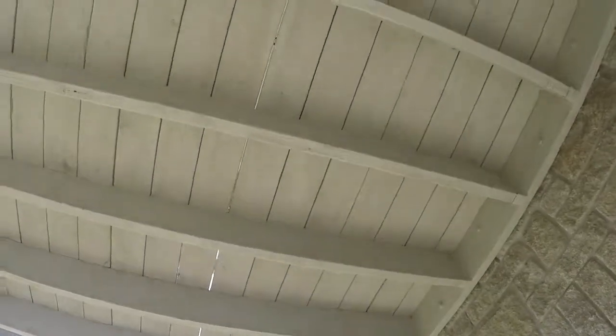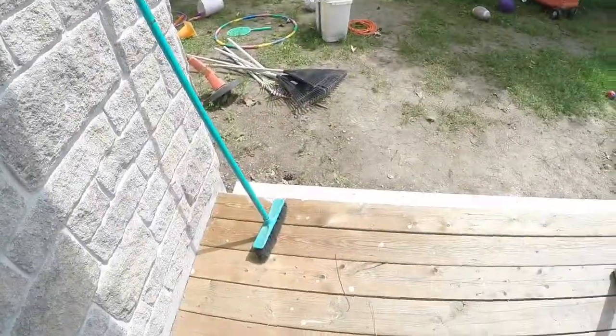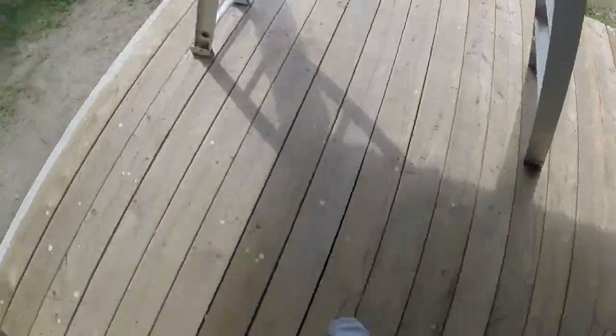We're doing the rest of the deck. The underside's got the first coat, the stairs have got the first coat. All I've got to do now is where my feet are — get the belly out of the way — and then I think that's it for now.